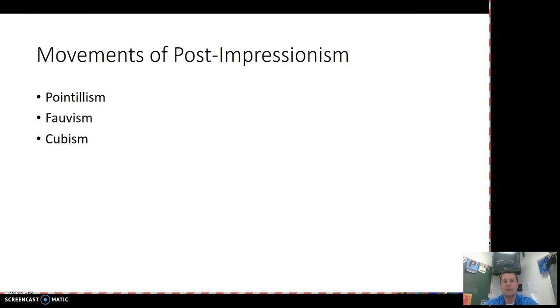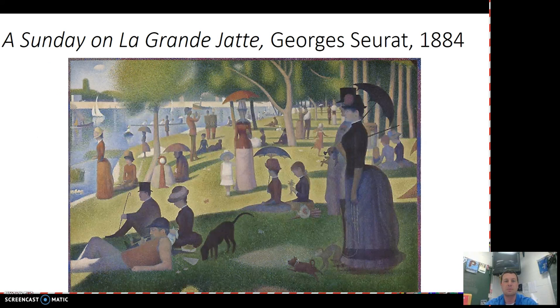For post-impressionism, we have a variety of movements that contribute to it. The first one we're going to take a look at is pointillism, which is more of a technique than anything else. Then we'll see Fauvism and cubism make their way into these post-impressionist works as well.